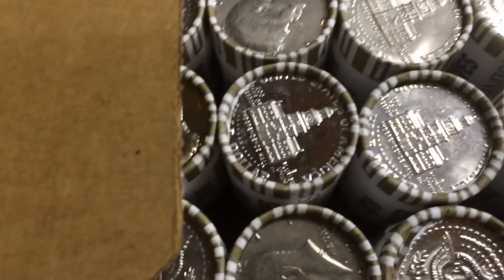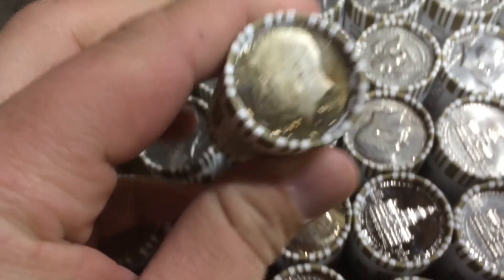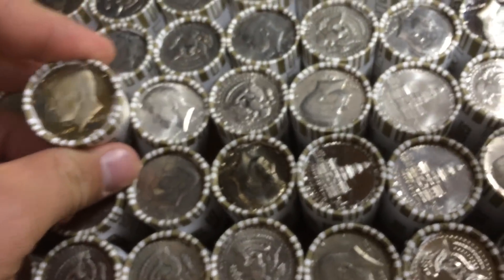There's a proof. There's another proof. There's another proof. A toned proof. Look at that — amazing toning, and on the other side another proof.